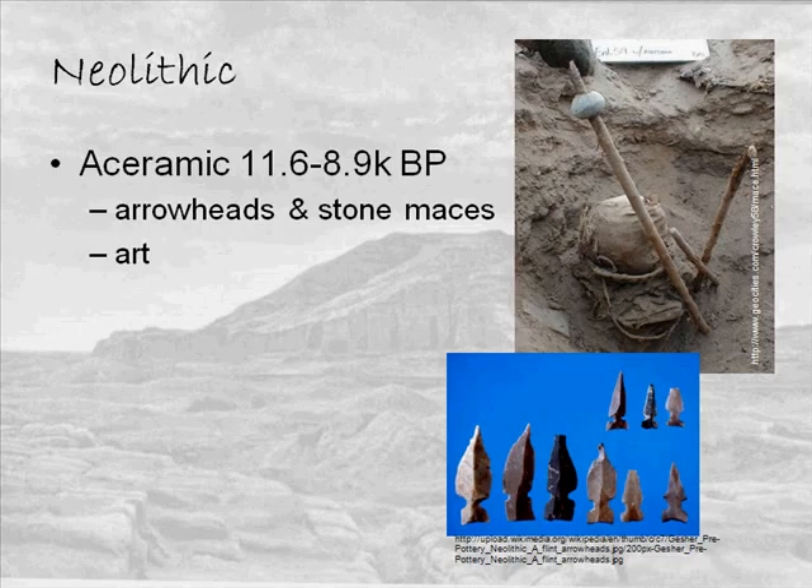At the end of the Epipaleolithic and the end of the Natufian, we see climate change — the Levant becomes much drier. Changes in subsistence strategy occur because wild cereals become harder to find. Some people return to a hunting and gathering lifestyle, and some turn to agriculture.